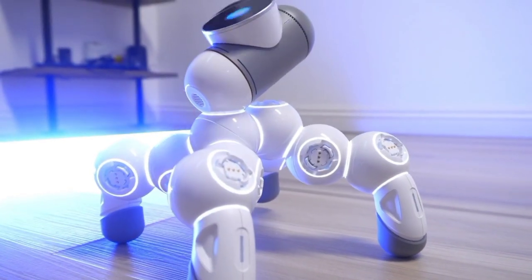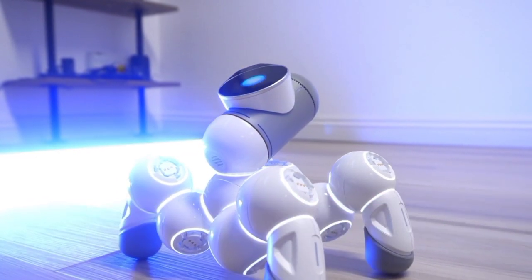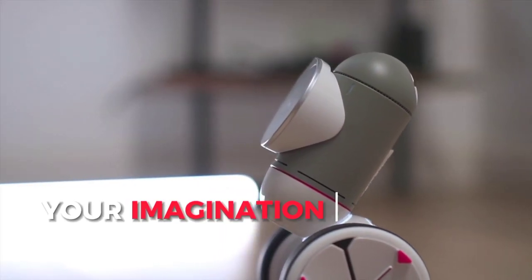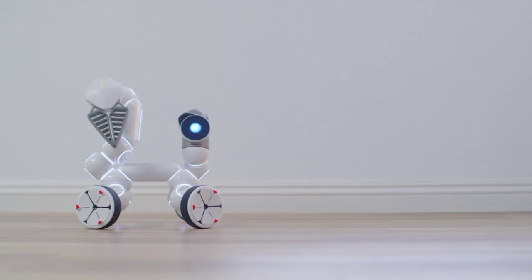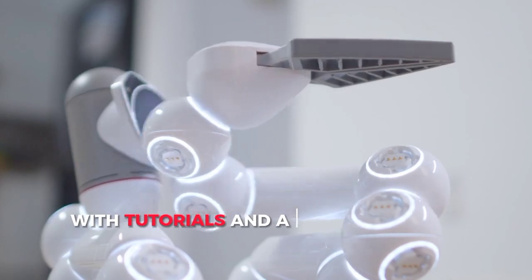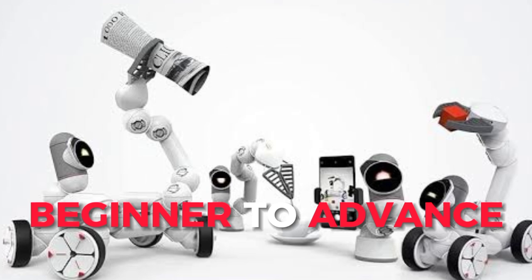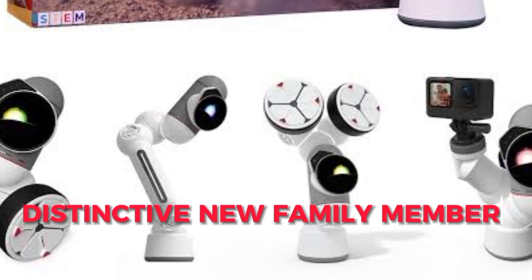But guess what? There's still more. You can construct over 10,000 robots after mastering those. Only your imagination limits this. Thanks to its smart building blocks, you get a charming robot that can play games, dance, climb, and drive. With tutorials and a cool community, you're studying STEM from beginner to advanced while having fun. Check out ClickBot for a distinctive new family member.